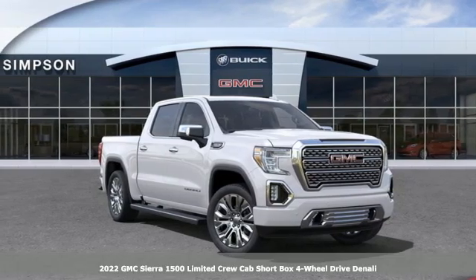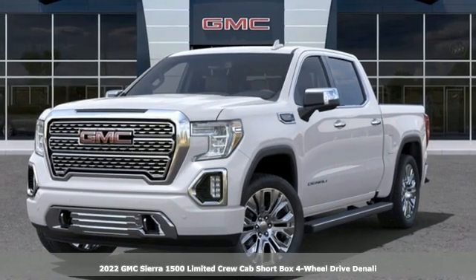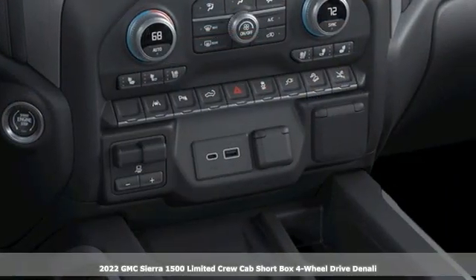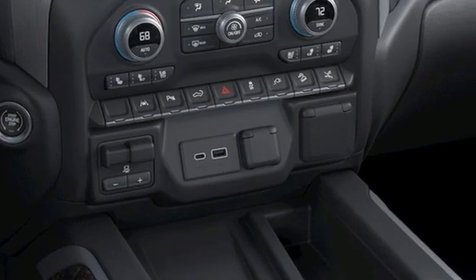It's a new 2022 GMC Sierra 1500 Limited. Comfort, convenience, power and performance. For most trucks, these are ideals. For this truck, it's an undeniable reality.